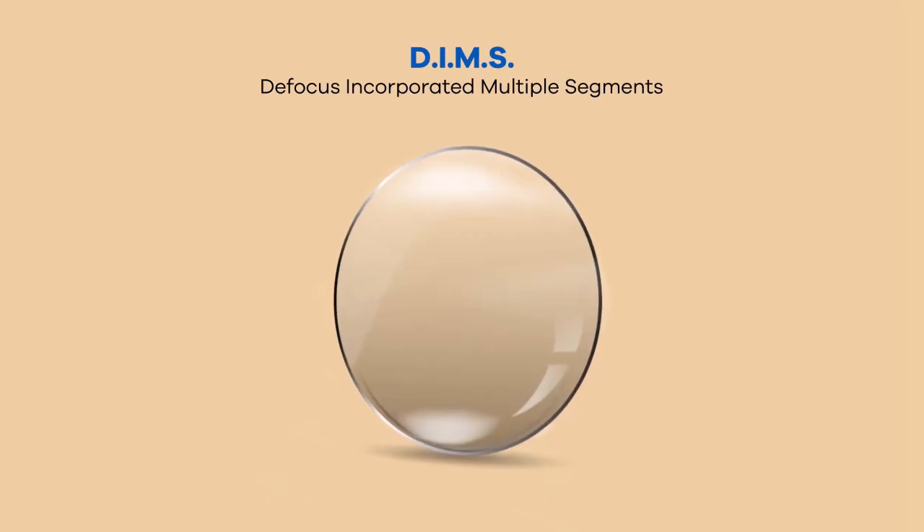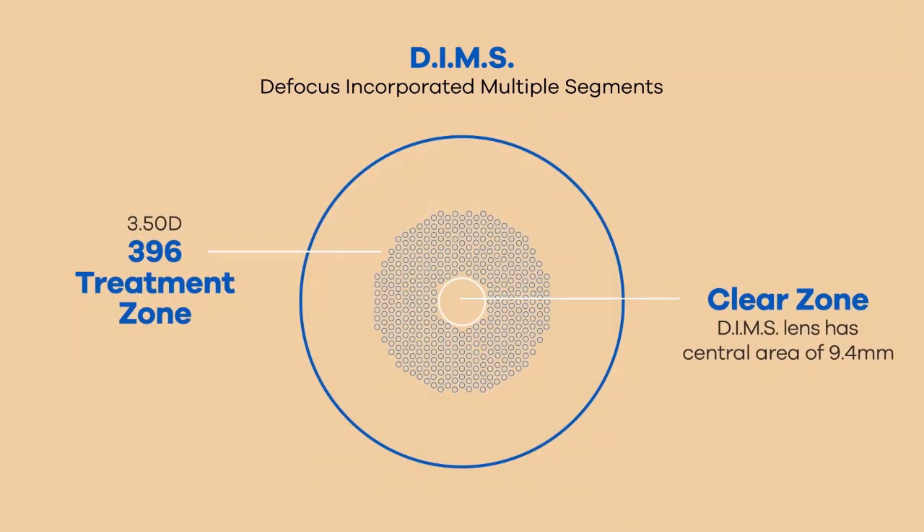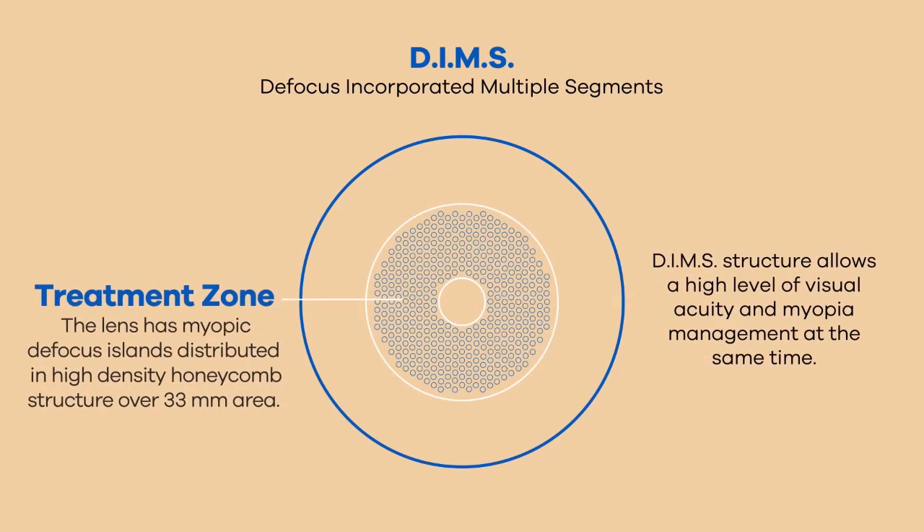With unique, exclusive DIMMS technology, the lens corrects the myopic refractive error on its entire surface and has a ring-shaped treatment area for slowing down myopia progression.